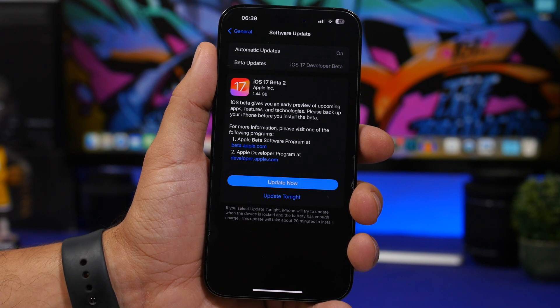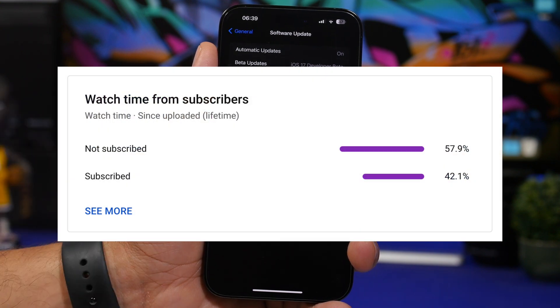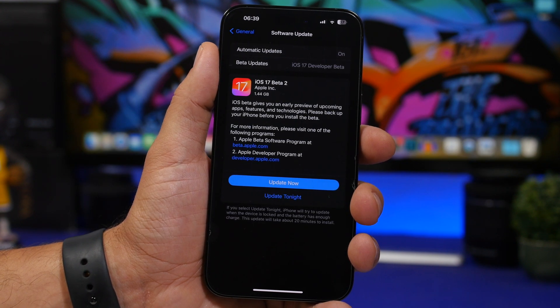Before we get into all that, I just want to ask for a really quick favor. Most of you watching are currently not subscribed to the channel, so if you enjoy the videos and want to see more, please hit that subscribe button — it really helps out a lot.